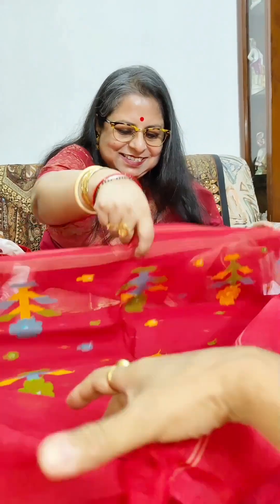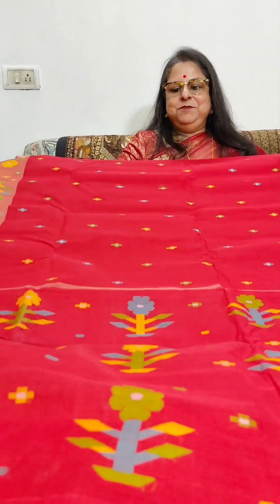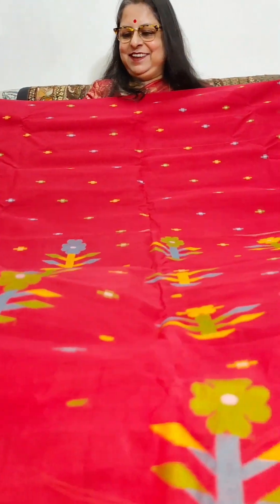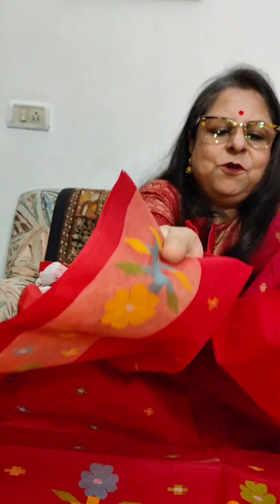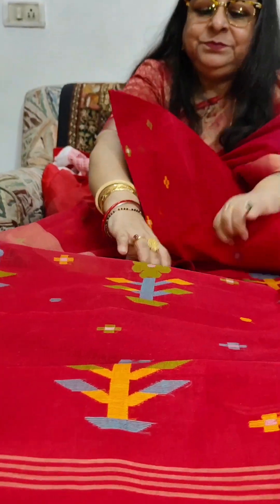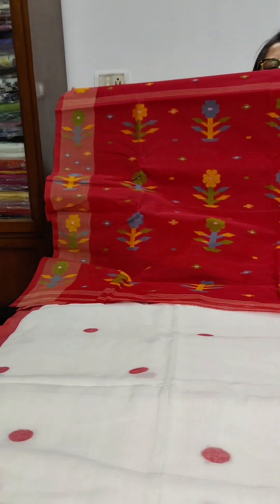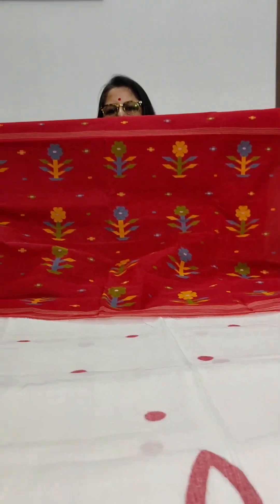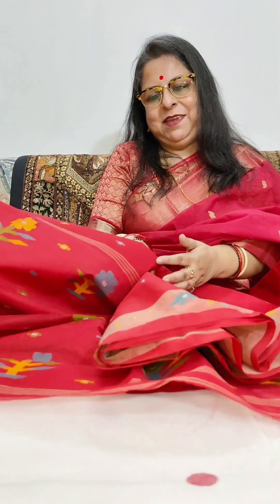We move on to the second saree, which is a Taak Jamdani — again from West Bengal, handloom, not power loom. Vibrant red in colour with booties or buttas all over. This is the border on both sides, and this is how the palla looks. Saree 2 is a red needlework Jamdani from West Bengal, priced at Rs. 2750 plus shipping. This one does not have a running blouse piece.